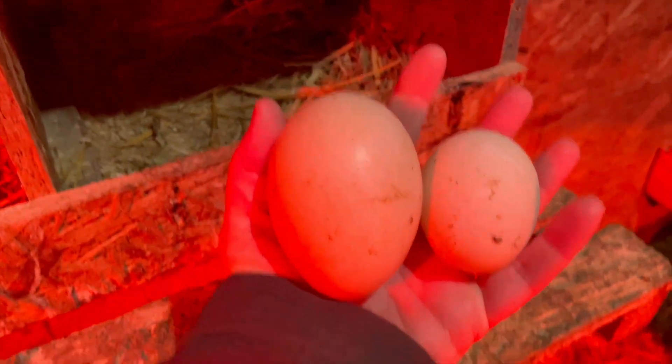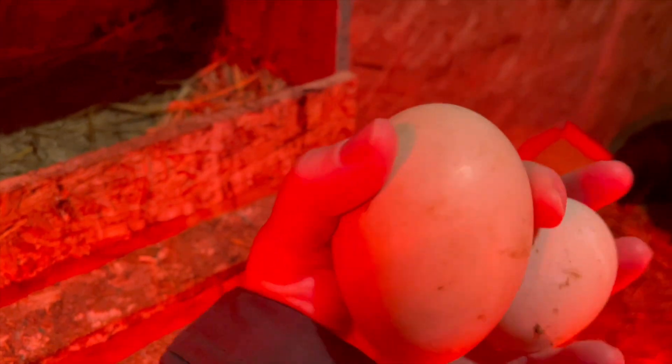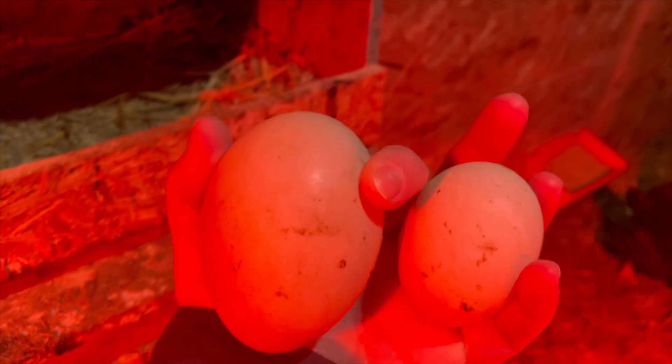Look at how big this thing is. Look at a regular-sized duck egg — huge. We're still trying to decide — we don't know if these are geese or duck eggs. We'll see.